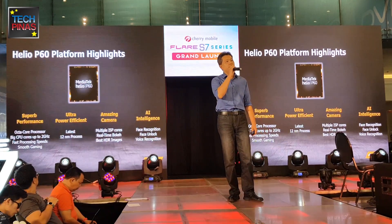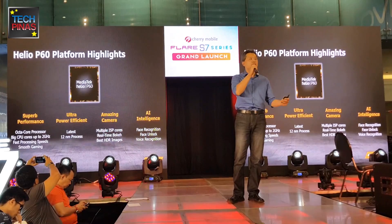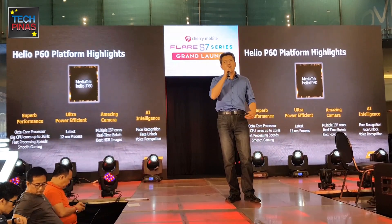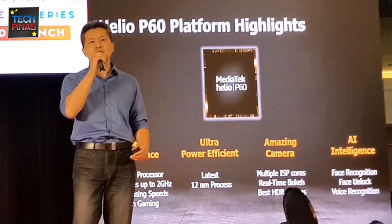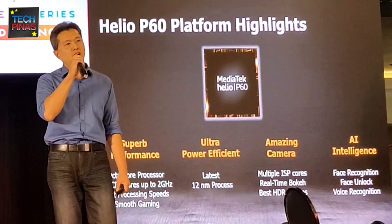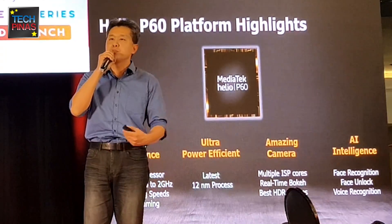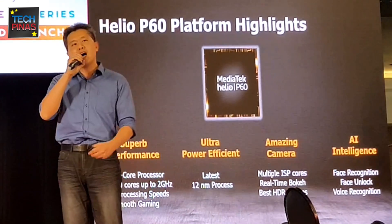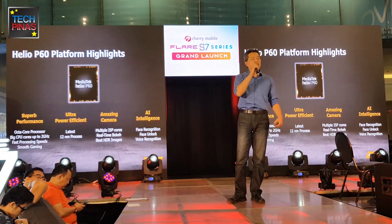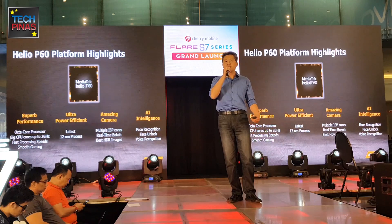What is the Helio P60 and what can you expect when you get your Flair S7 series smartphone? First, the P60 is a super-fast processor with an octa-core design where the highest core runs at 2GHz, delivering excellent performance and the fastest application running experience. It also has a very powerful GPU that gives you the smoothest gaming experience. On top of higher performance, the P60 also has low power consumption — manufactured with an advanced 12-nanometer process node, giving ultra power efficiency that extends your battery life.